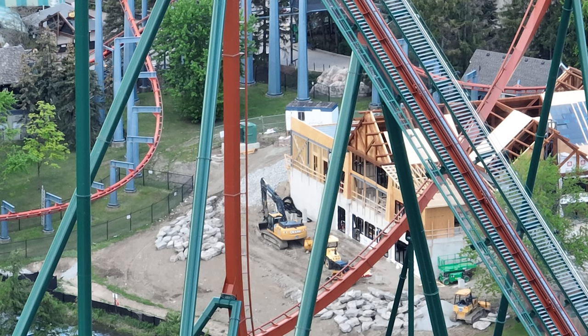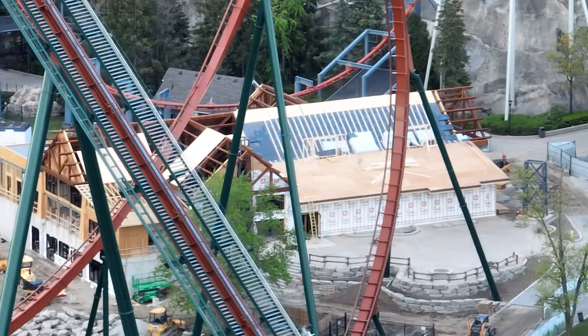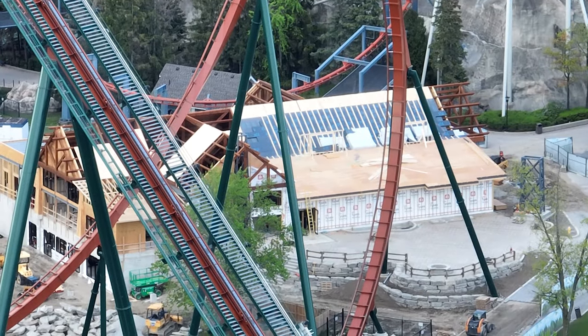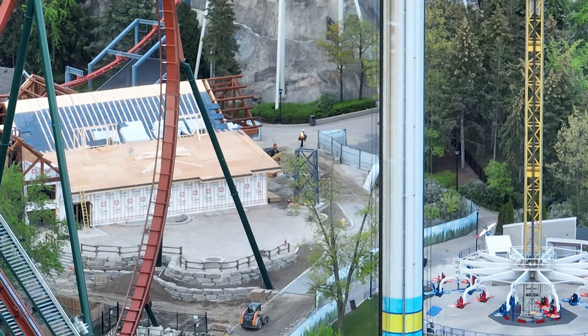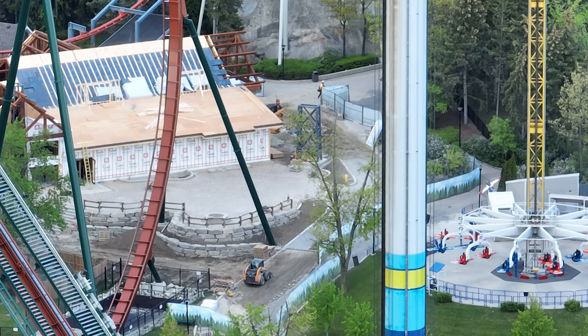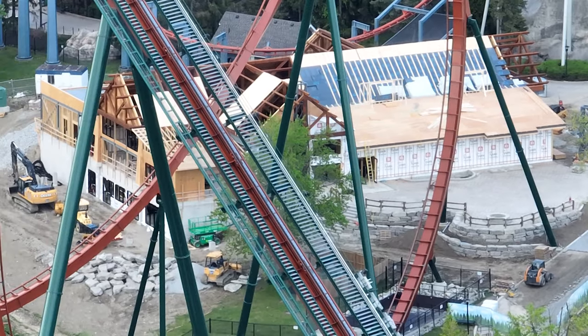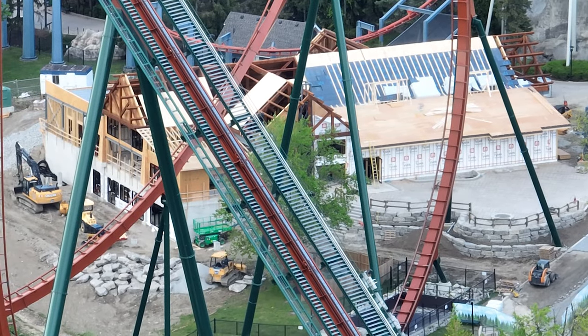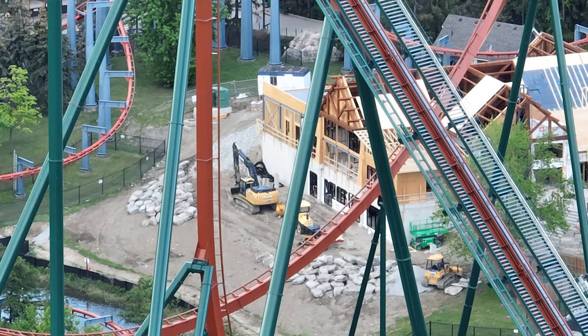These Timberkits structures are very expensive for anyone who's looked at their prices online — this is costing the park quite a bit. I bet the park is just going to continue working with Timberkits; it makes sense, they're stunning. Hello Yukon Striker Station, and now this amazing impressive restaurant — and we don't even have the decor added on top of all this wood. It looks good already, so I can only imagine once it's done. The landscaping is in, the fences are there, and there's a little fire pit — I assume that's going to be a fire pit based on what we see at Cedar Point.